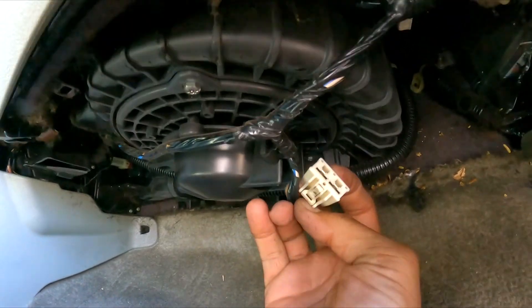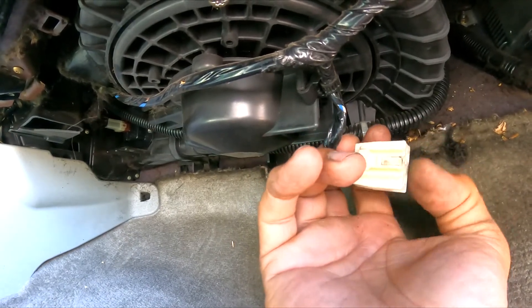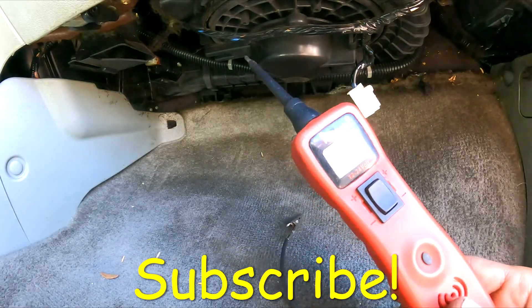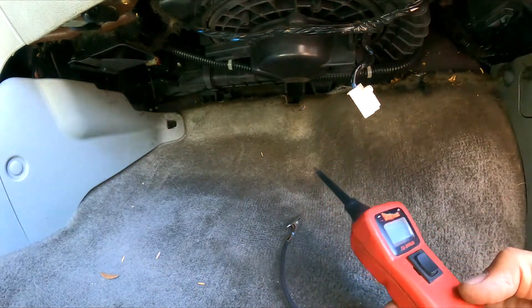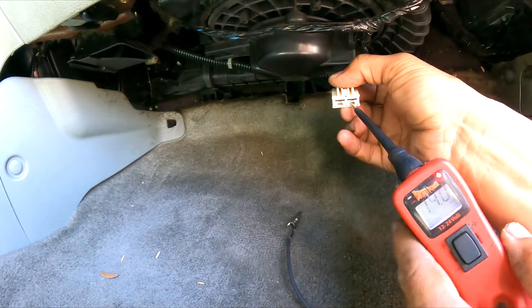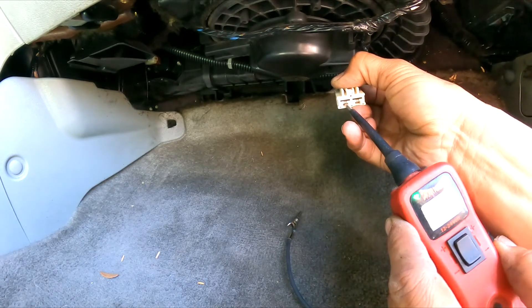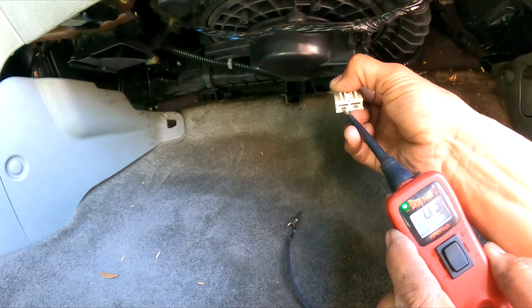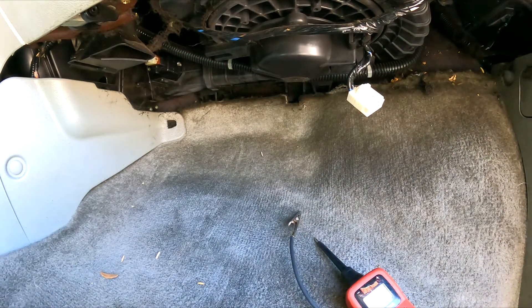I'm going to bring my power probe so we can test the connector. I can now put power and ground on the terminals. We have positive power — 14 volts because the vehicle is running. And here we have ground, which is fluctuating a little bit, which can sometimes be normal. At full blast, let's see what's happening.